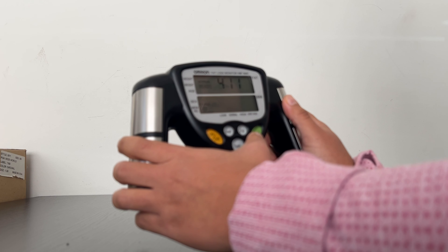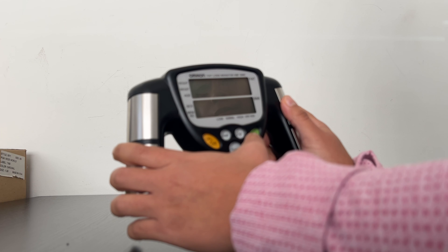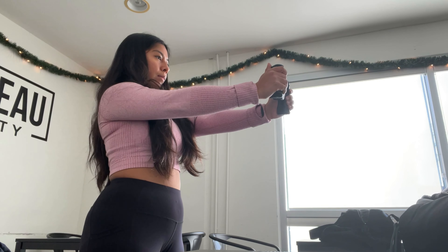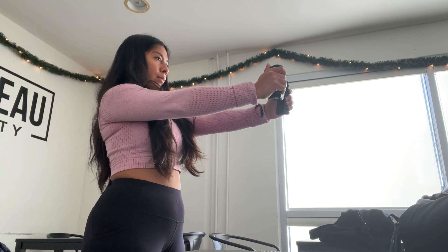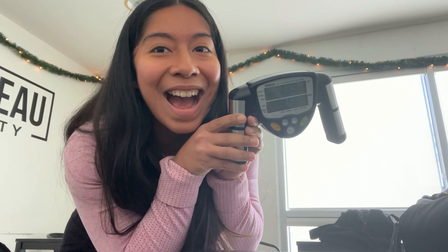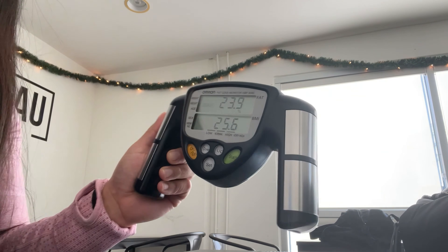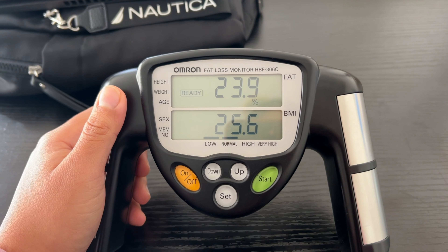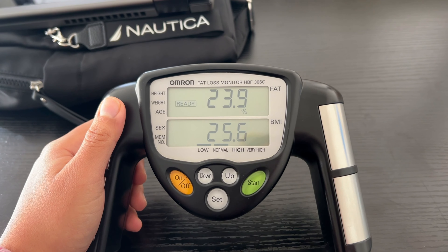We use a bioelectrical impedance machine that sends little electrical signals throughout your body. This is not the most accurate thing — it could be three to five percent off — but the way you track trends is by doing it consistently, like once a month. If it keeps going up, your body fat percentage is going up. My body fat percentage went down to 23.9%, and the fact that it's going down shows me progress.